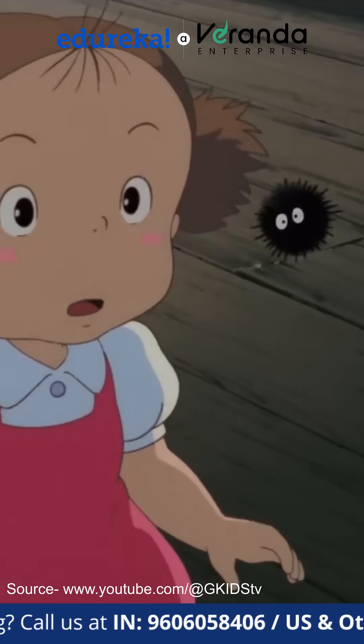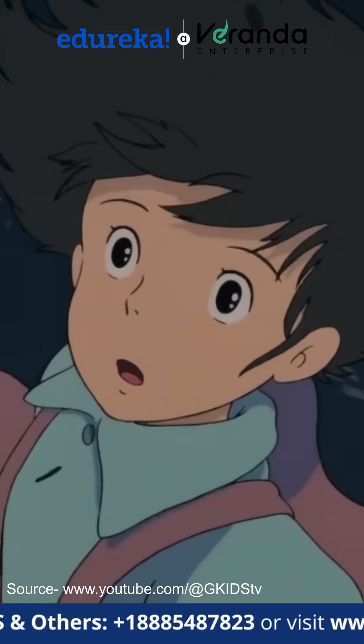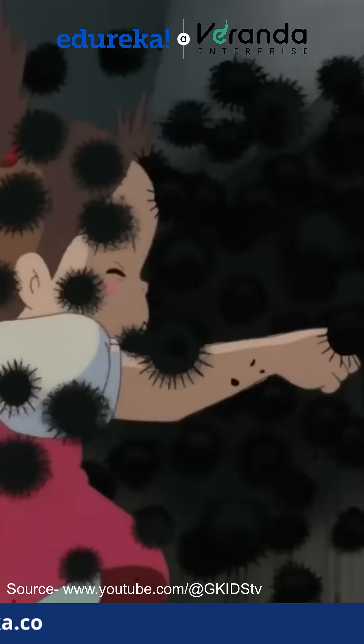So, would you watch a full AI-generated Ghibli-style movie? Let me know in the comments, and don't forget to like and share for more tech trends.